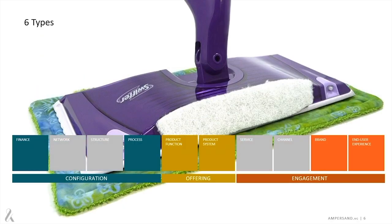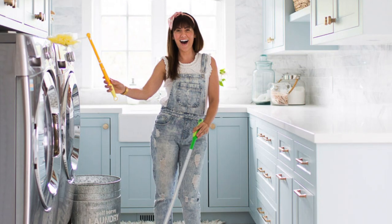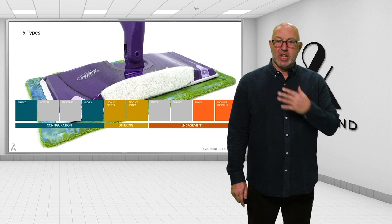So Swiffer, for example, co-opted the razors and blades model in order to sell mops — mops that don't clean as well as a bucket of water and a mop, but they clean more easily, more efficiently, less mess, less fuss. Consumers love it.